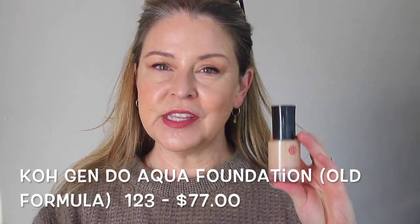The Kogendo Aqua Foundation — this is the old formulation. It's hard to find; I found it at a professional makeup store here in Los Angeles. I suspected, because it's a Japanese brand, it might be a better match for me, and it really was. It has a peachy undertone, and peachy works better for me than yellow. About a month or two after I found it, they released a new formulation, and Michelle Wong found the new one is yellow.